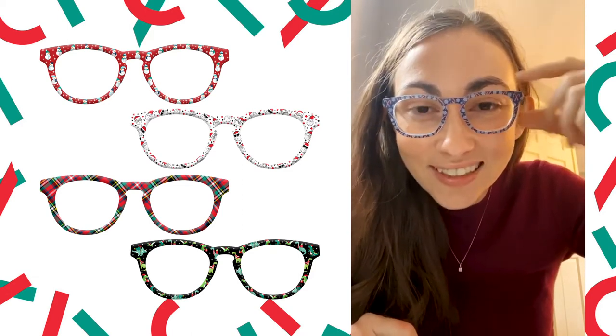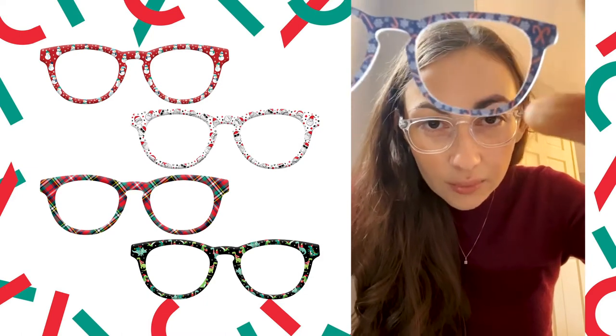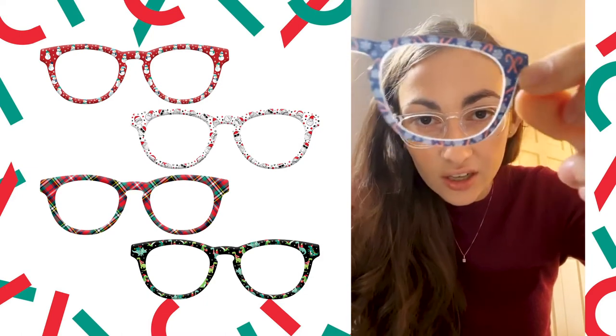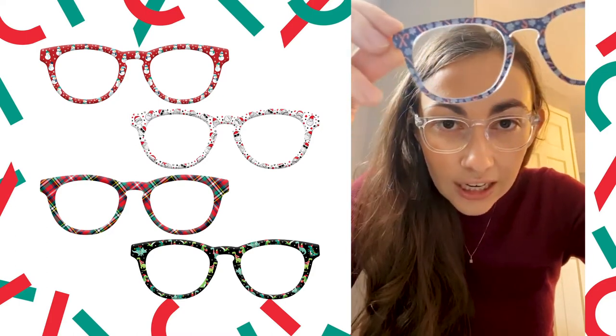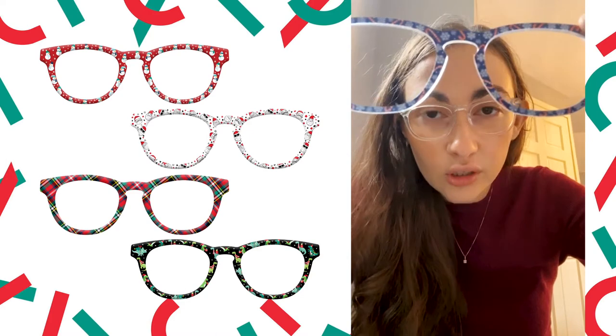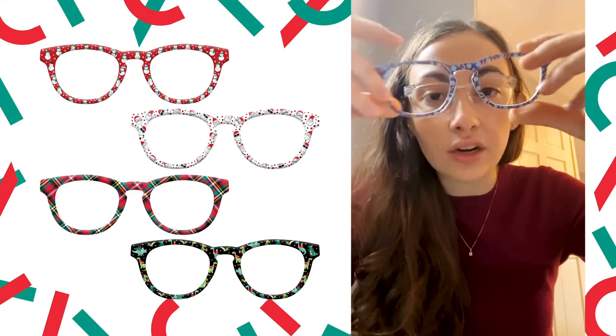I'm wearing one right now — the candy cane top. Can everyone see this one? It's this blue top frame with highlights of snowflakes and candy canes. One of the cool elements is a really nice crisscross candy cane in each corner. It's very clear. The blue is a really beautiful blue. It's fun for kids and great for adults — goes really well with everything.